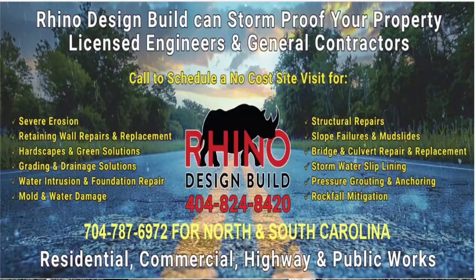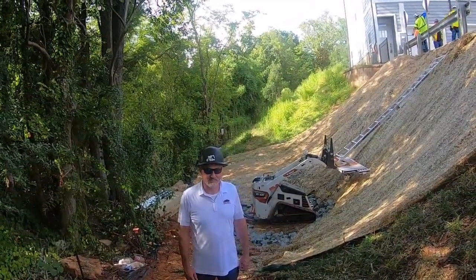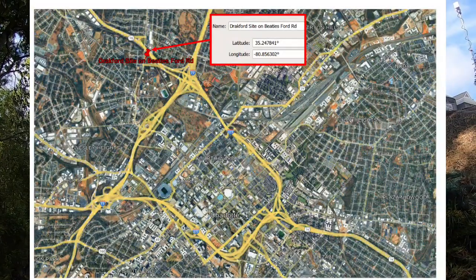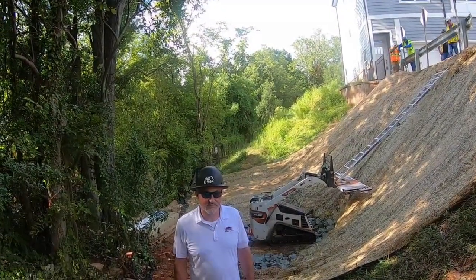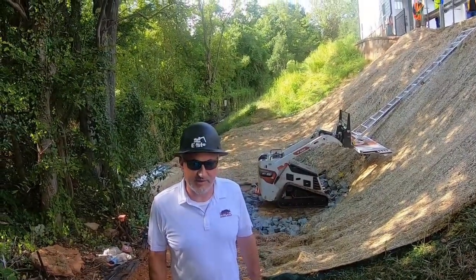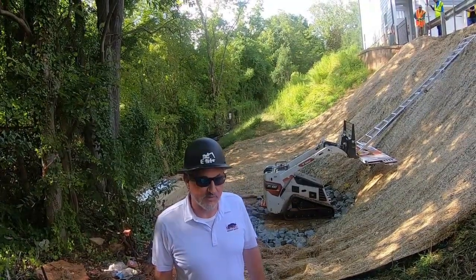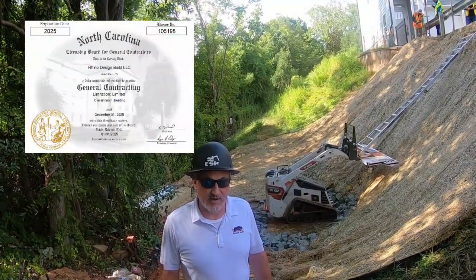Good morning, Michael Mazurang here again with Rhino Design Build. I'm here with the chief engineer and owner Reed Bailey, and we're in downtown Charlotte near Highway 16 on a project. We're doing some ground improvement for a client. Reed, tell us a little bit about the project — why were we brought in, and what are we doing here today? They had some preliminary designs and didn't have a contractor or engineer to actually implement the repair.